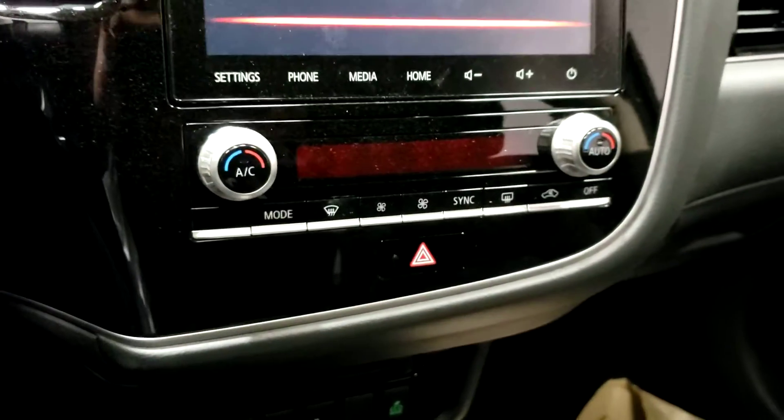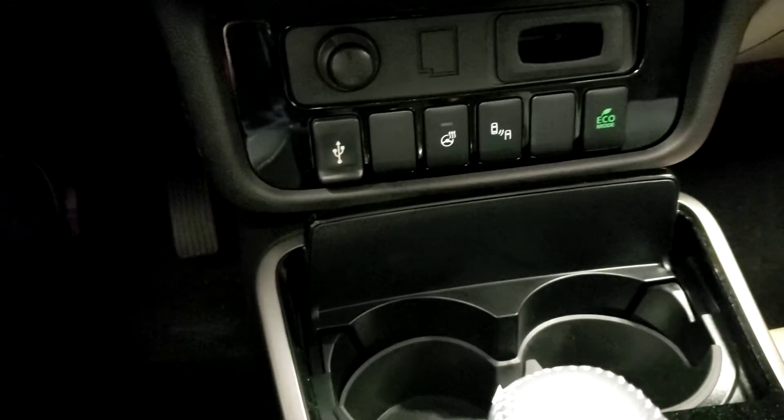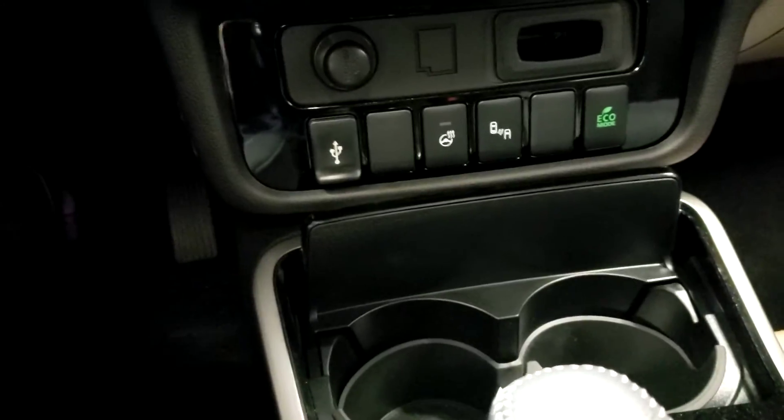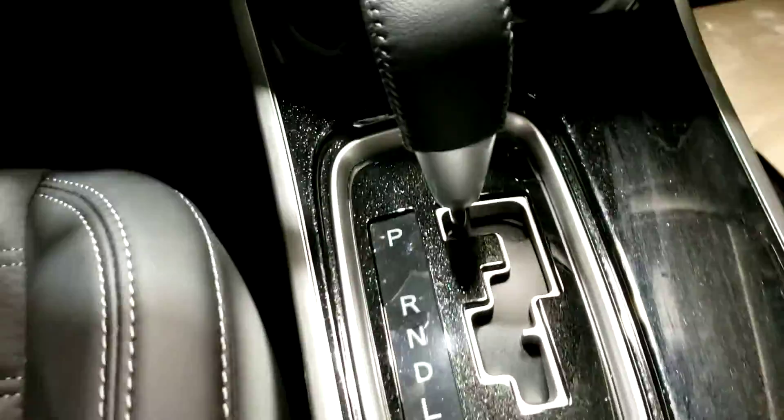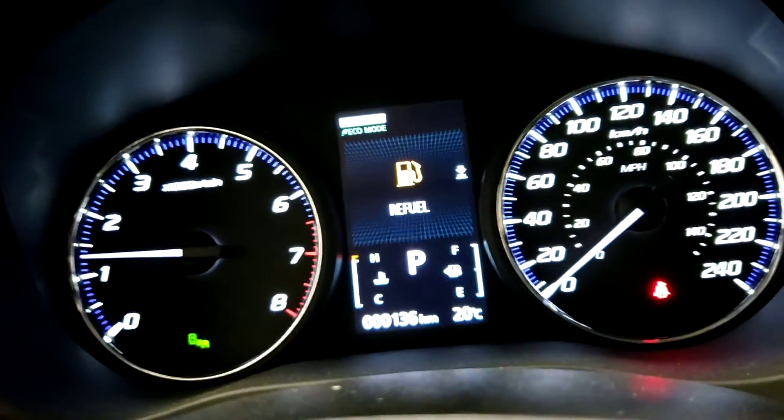Dual zone climate control for you and the passenger. Heated steering wheel, blind spot control, and eco mode to get the extra fuel mileage are all conveniently right in front. And here you can see the super all-wheel control button that will actually switch the driving mode on the go.